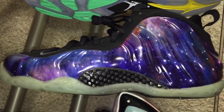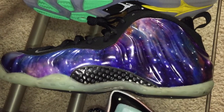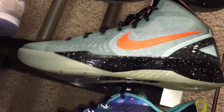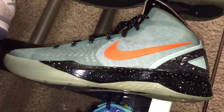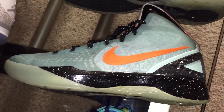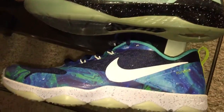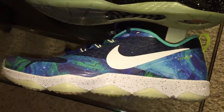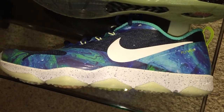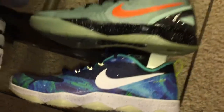And then my all-time grail — I just went ahead and pulled the trigger on the Galaxy Foamposite. Dope, dope, dope — glad to have it in my collection. Right behind it is the Blake Griffin Galaxy, another dope kick, had to scoop that. And then kind of in the galaxy mix, they call this the Northern Lights — it's the Hyper Cross Trainer that came out last year. I copped that one also.